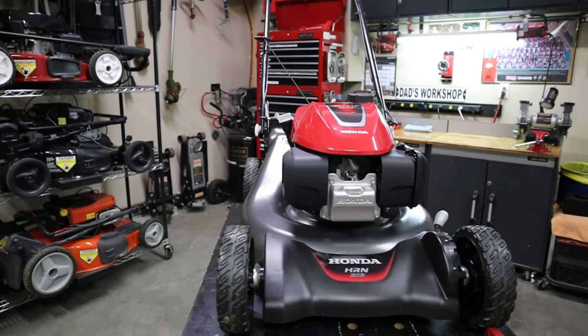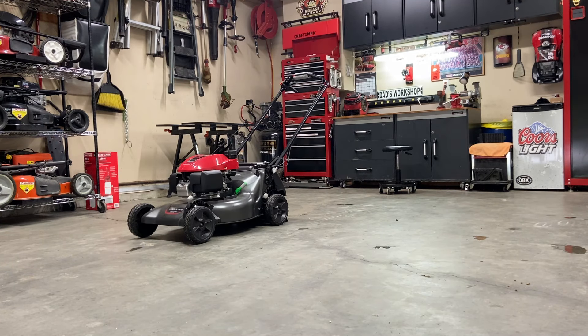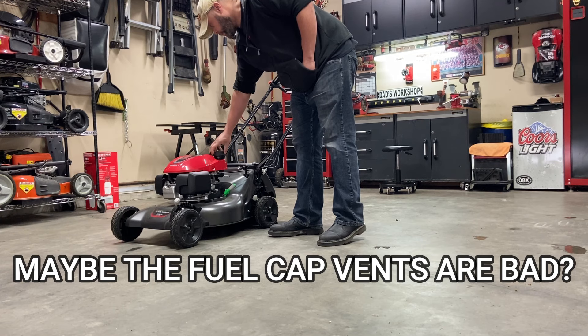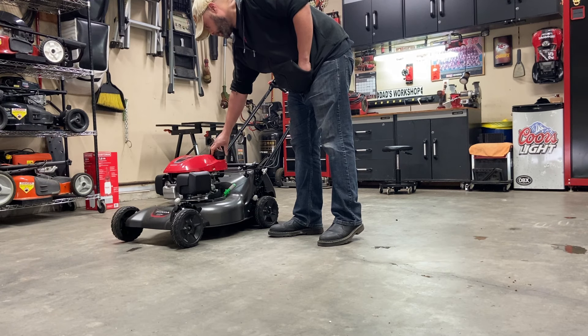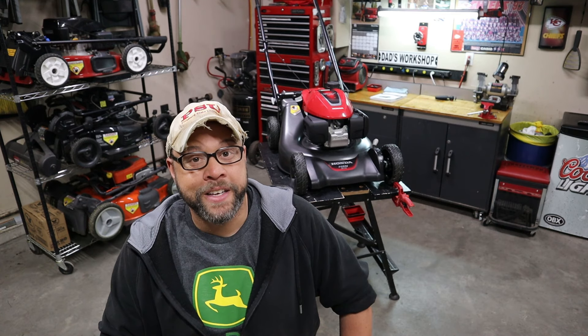Have you recently purchased a brand new Honda HRN that looks like this? Is it having problems idling and running or surging like this? Well, if you answered yes to both those questions, you played yourself.